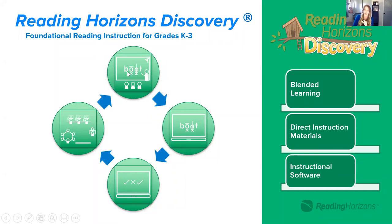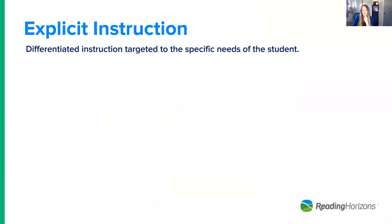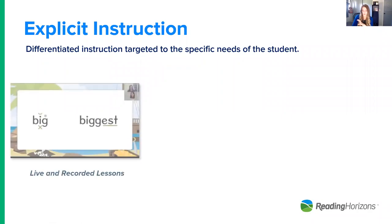In a K-3 setting, Reading Horizons Discovery has the teacher driving instruction. The software is an extension of reach, and teachers take that data to further drive direct instruction in small group and one-on-one. This is typically a lab rotation or station rotation. The core four breaks down into explicit instruction, dictation or guided practice, and transfer. Explicit instruction is by the teacher, but can also be done digitally. We have PowerPoints created for teachers to support instruction in the classroom — these pivot nicely in a virtual setting so the teacher doesn't need to write on the board.